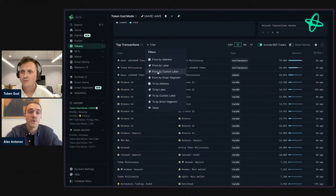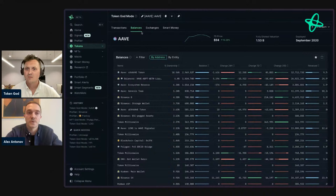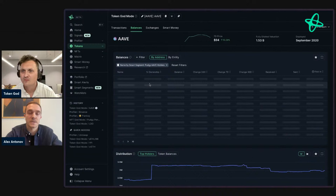Heading to the balances table, we've introduced improvements — you can choose to view balances grouped by entity or by address, which is quite useful. You can even filter tables by Smart Segments you've created. For example, if I filter by a custom segment I created, it shows me a custom view of that table tailored to my segment.